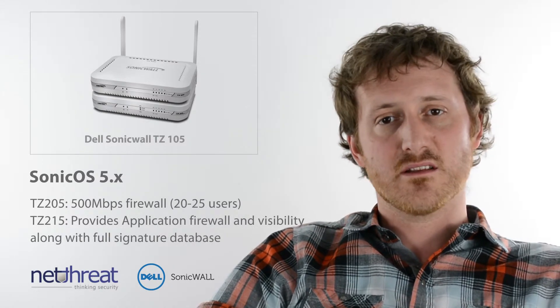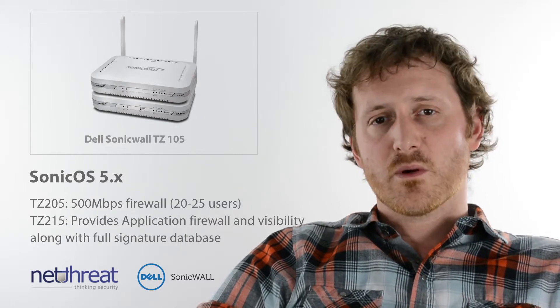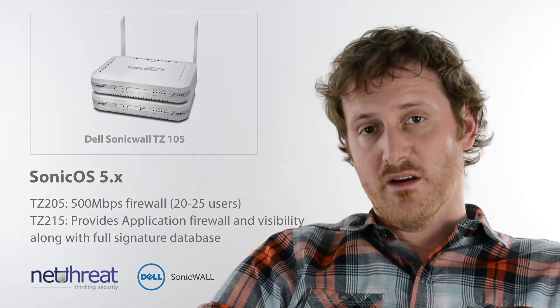Customers with more demanding networks should consider the TZ205, which provides the same level of security with more performance. Those requiring the full security services need to look at the TZ215 or above.